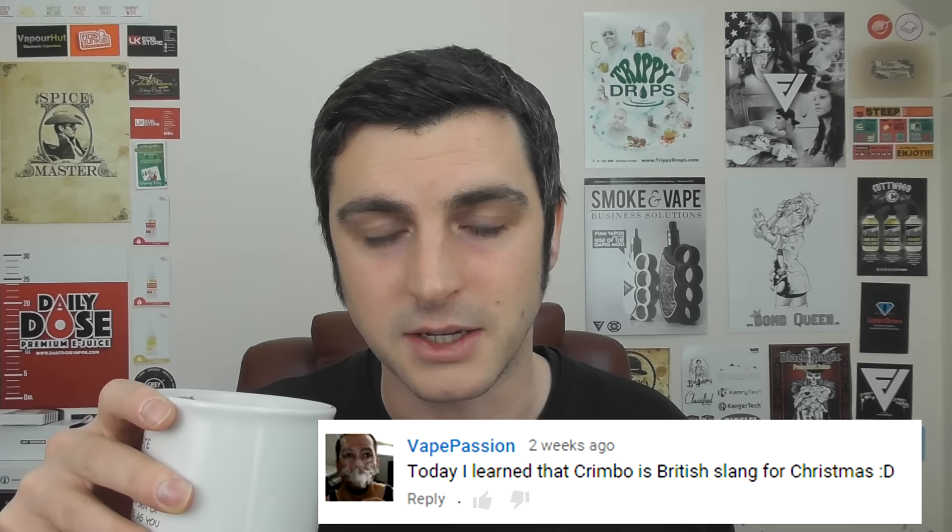Vape Passion says today they learned that 'Crimbo' is British slang for Christmas. It sort of is and sort of isn't — it's popularised by a UK comedian called Keith Lemon. If you do a search for 'Proper Crimbo,' his music video for Christmas will come up. It's quite an eye opener — especially if you're American, it might give you something to think about.